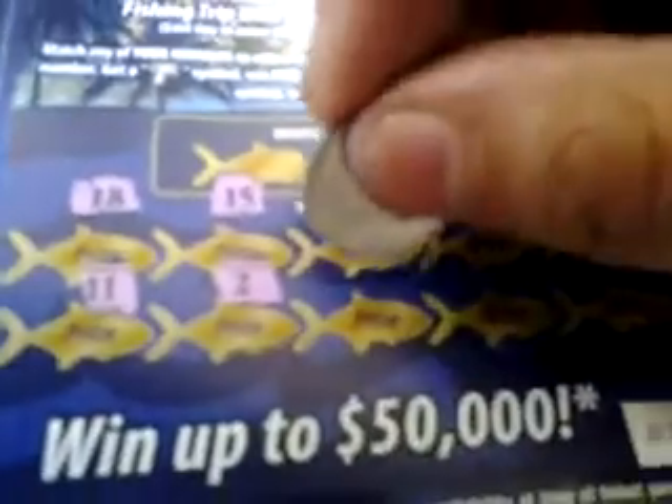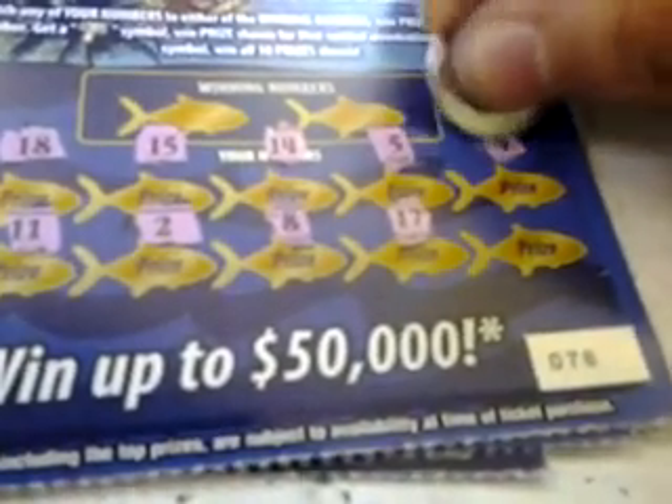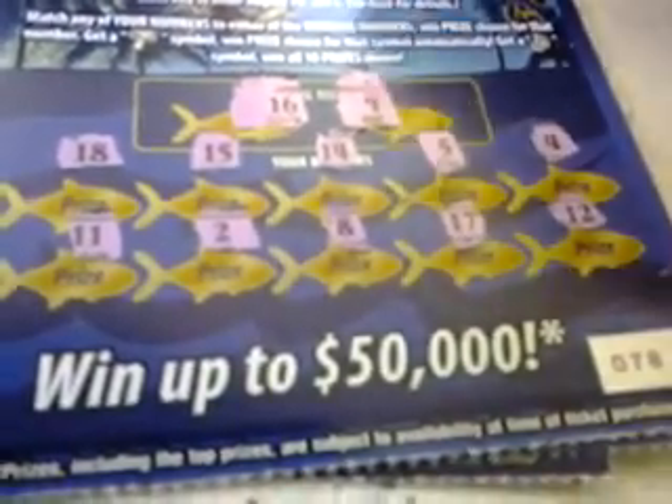Ticket number 78, the Sea Turtle. Numbers: 18, 11, 15, 2, 14, 8, 5, 17, 4, and 12. Winning numbers are 16 and 9. This is a loser, so that one's down the drain.